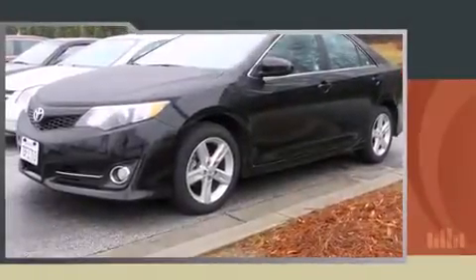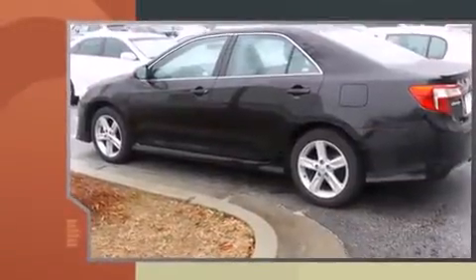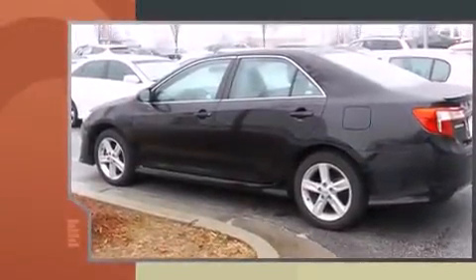Treat yourself to a test drive in the 2013 Toyota Camry. With less than 40,000 miles on the odometer, this four-door sedan prioritizes comfort, safety, and convenience.